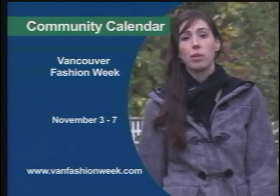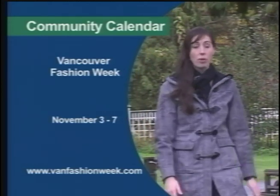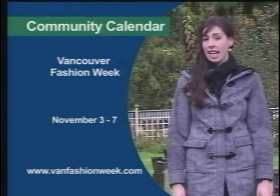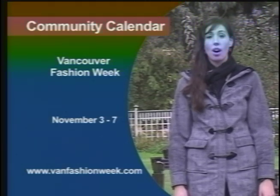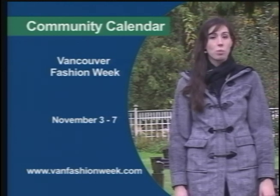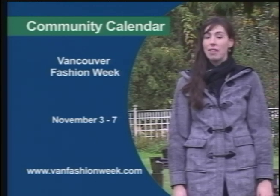November 3rd marks the start of Vancouver Fashion Week. With designers coming from around the world, it's a great way to get inspiration for your wardrobe. Shows run daily with eco-friendly collections showing on November 5th. For more information, check out www.vanfashionweek.com. I'm Keenan Kipp, and that's your community calendar.